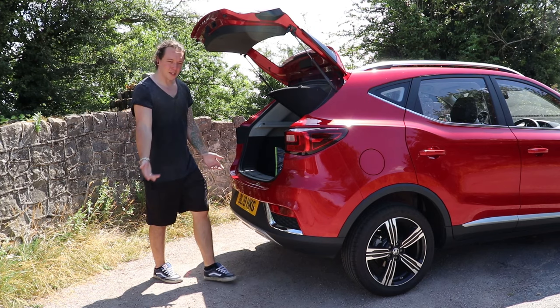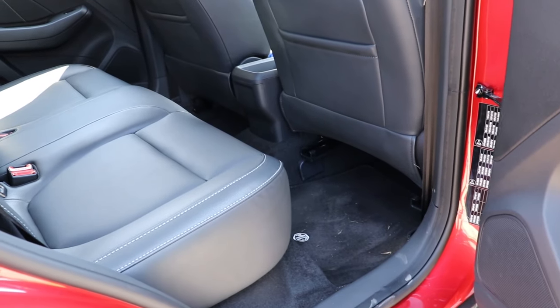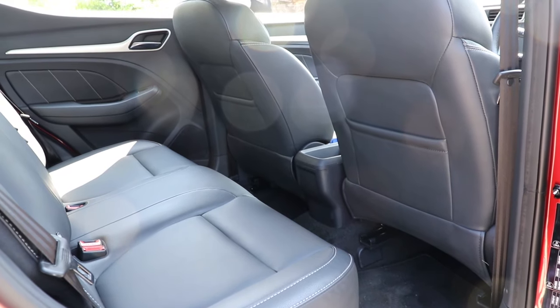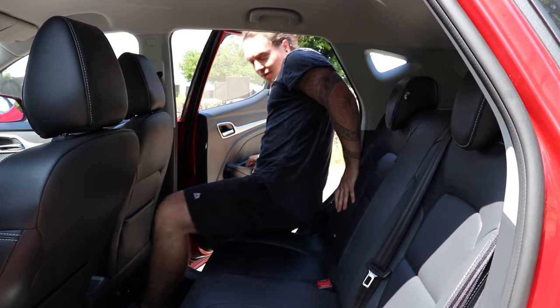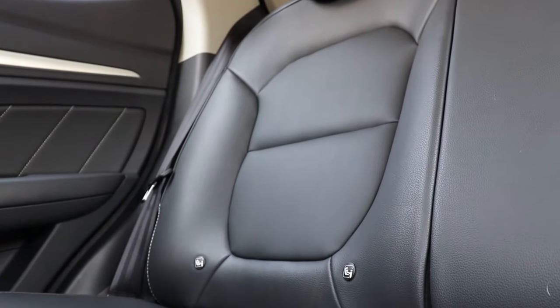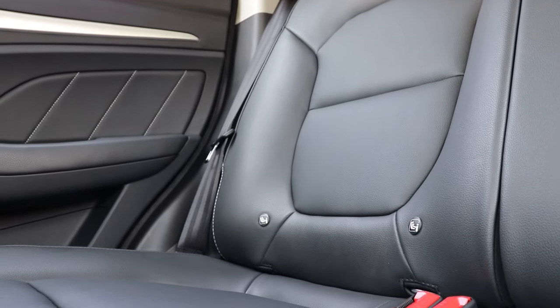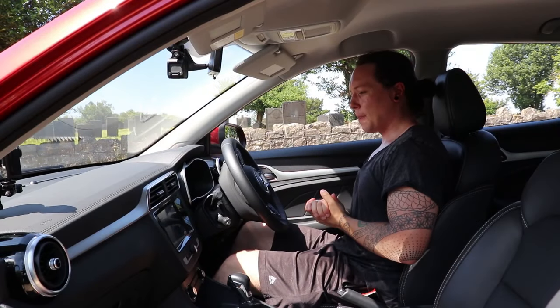The back seats in the ZS are also extremely roomy — apparently around 55mm more shoulder room and 80mm more headroom than the segment average. I'm 5'11" and I had plenty of space with the driver's seat in my position. You've also got ISOFIX points back there. Apologies for the sweaty face in the next clip — it was 30-odd degrees, I had a cold, and the windows were up, so I was melting.